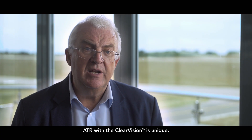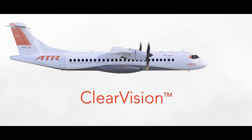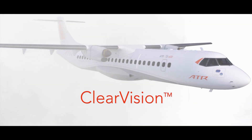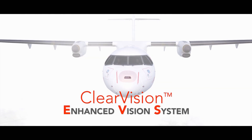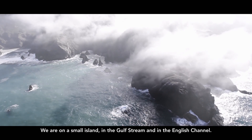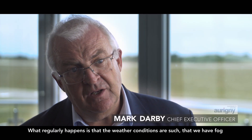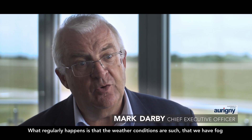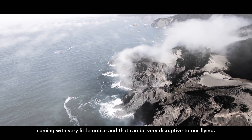ATR with the Clear Vision is unique. My immediate thoughts were, this is just great. We're on a small island in the Gulf Stream and in the English Channel. What regularly happens is that the weather conditions are such that we have fog coming with very little notice, and that can be very disruptive to our flying.